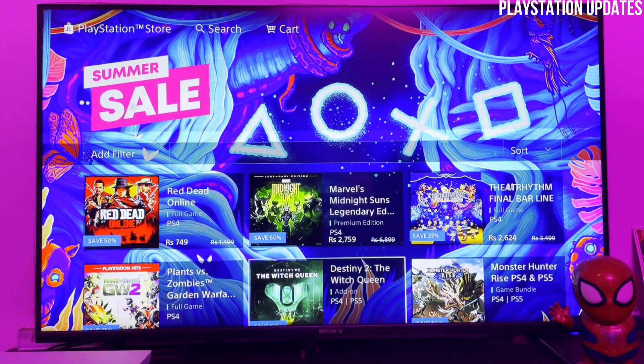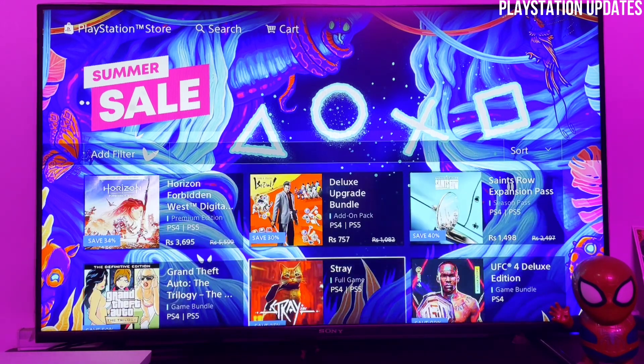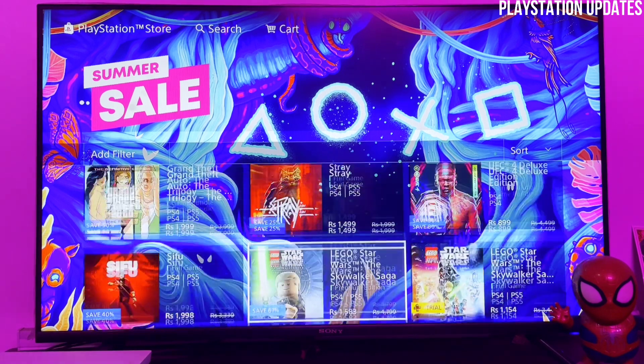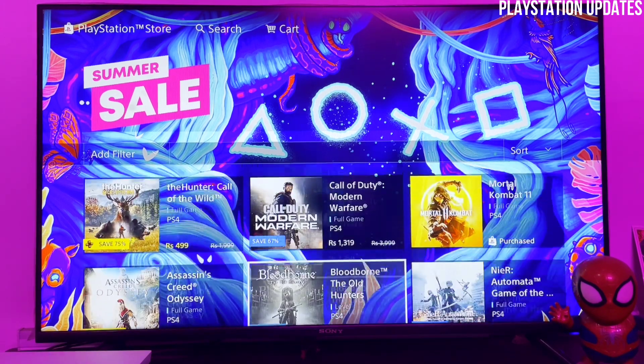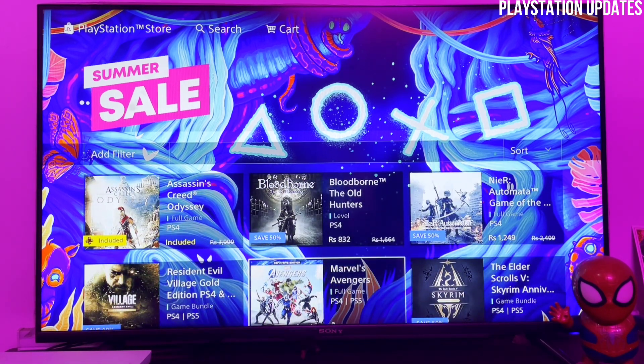Let's see which other games are available on the sale. There are some add-ons also included in the sale, and there are Stray, UFC 4, and Sifu — Sifu is also available with a great price. Mortal Kombat 11 is already available on the Extra catalog, so I'm not going to purchase that.